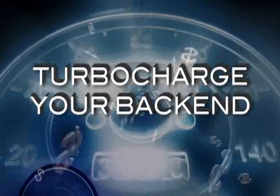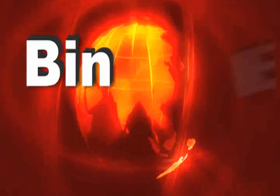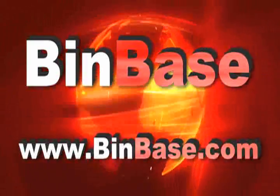All you need is to request an invoice. If you're ready to turbocharge the back end of your business, you're ready for Binbase. Connect to binbase.com today.